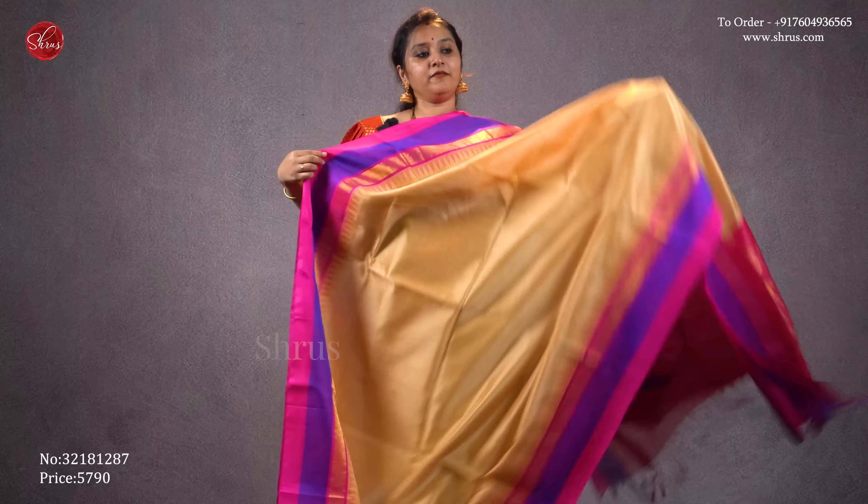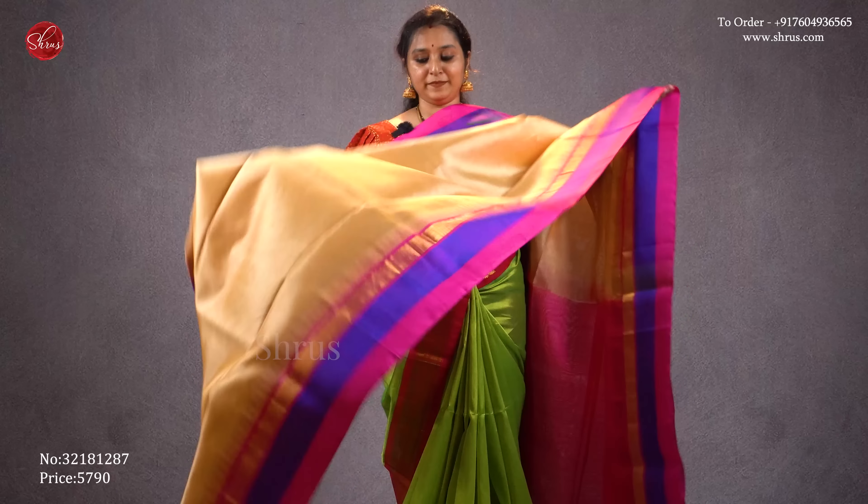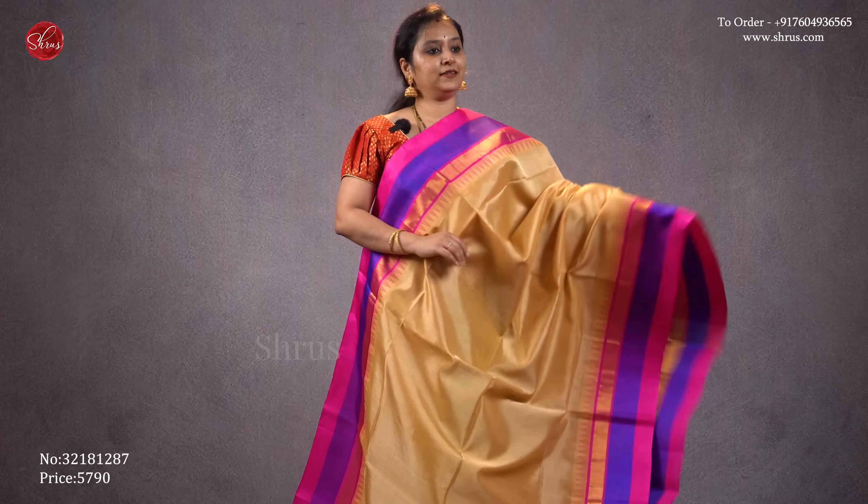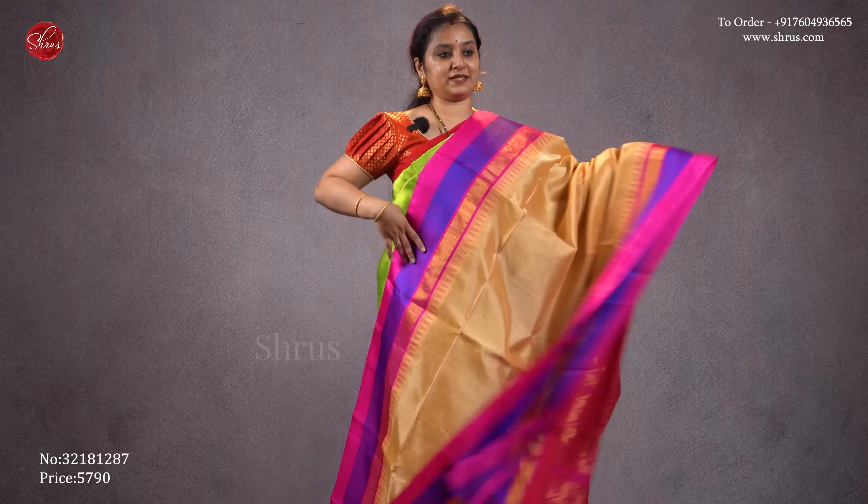The last one we have is a cream with a pink combination. Beautiful temple borders on either side of the saree. A jari pallu in pink and a plain pink blouse. Priced at 5790.